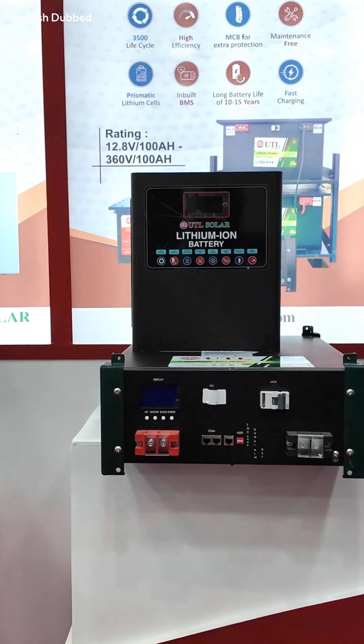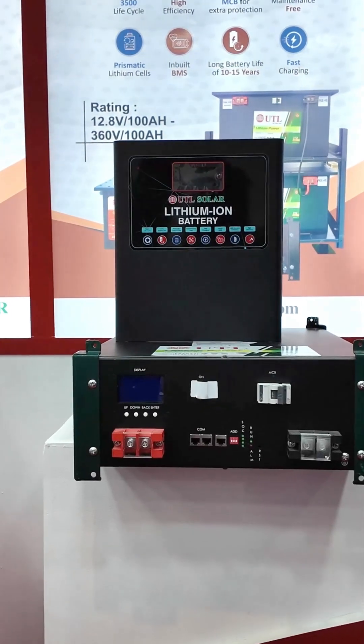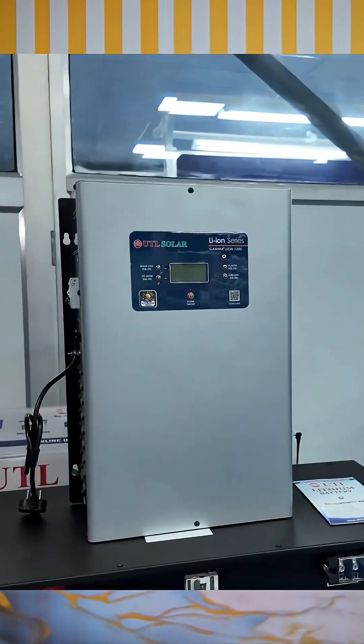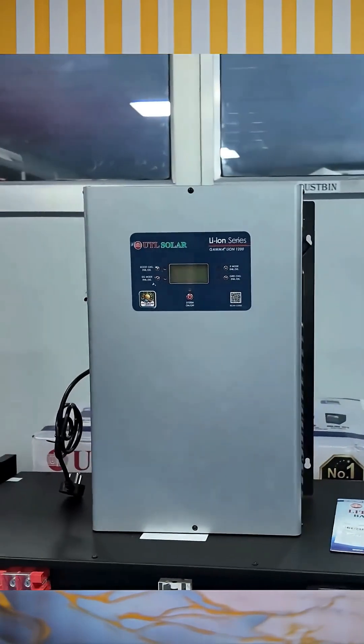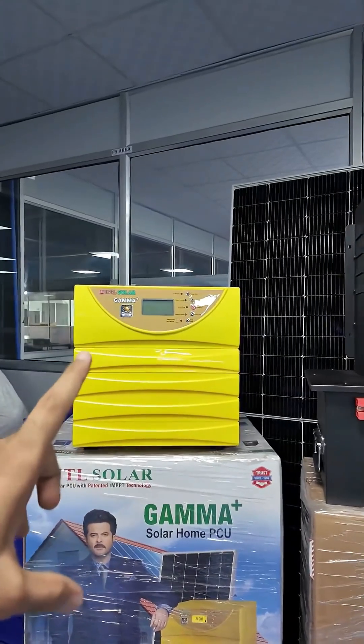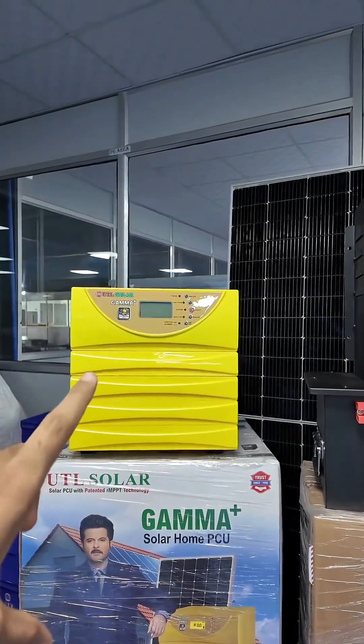For example, if you take UTL's 12V 100AH lithium battery, it will cost you around 17,000 rupees. And if you want a combo, you can pair it with their 1kVA Gamma Plus series inverter, or if you want to run more load, you can go for the Gamma Plus 1650 solar inverter which supports up to 1.5 kilowatt of solar panels.